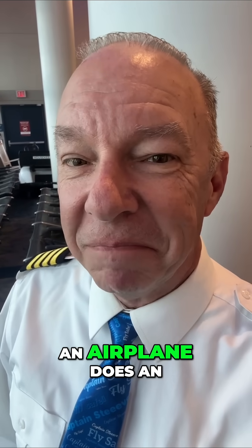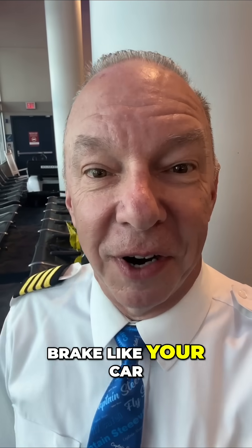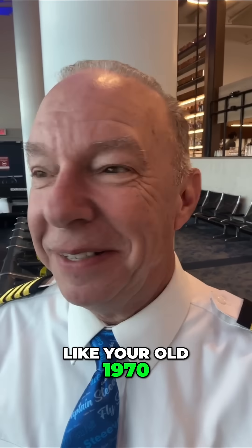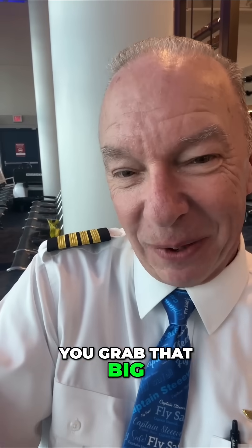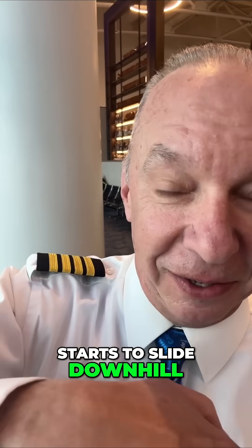Speaking of brakes on an airplane, does an airplane have a parking brake or an emergency brake like your car? Well the fact of the matter is it does. Now it's not like your old 1970-something where you grab that big old handle and it doesn't really work very well as the car starts to slide downhill.